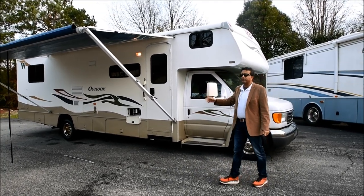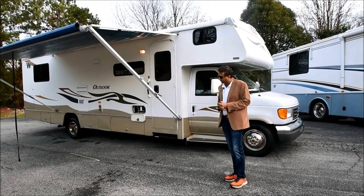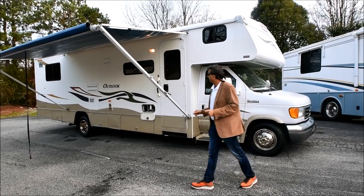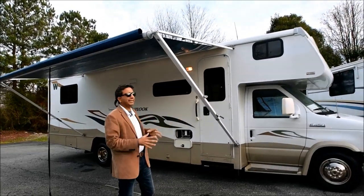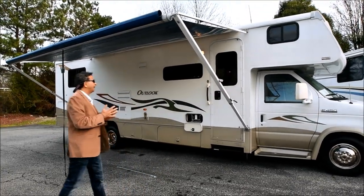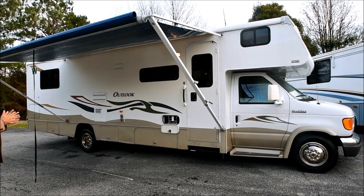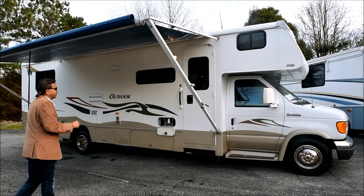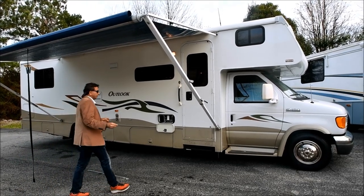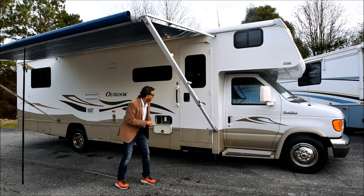We do go and change it to sold on our videos, but sometimes we forget. Anyway, very low miles — 15,000 miles. It's got leveling jacks, which is a big feature compared to some other Class C's without leveling jacks. We'll show you that in a minute.